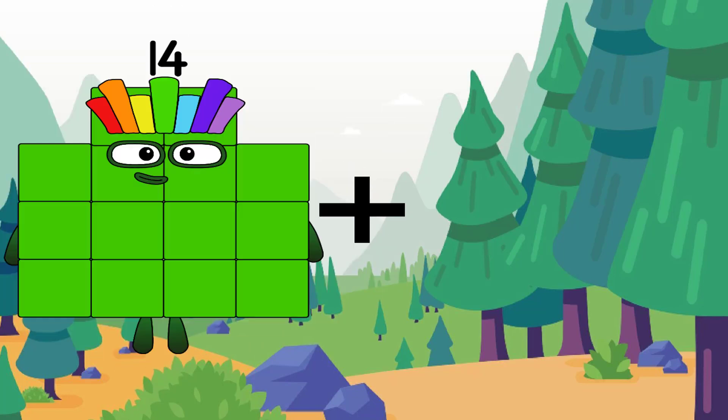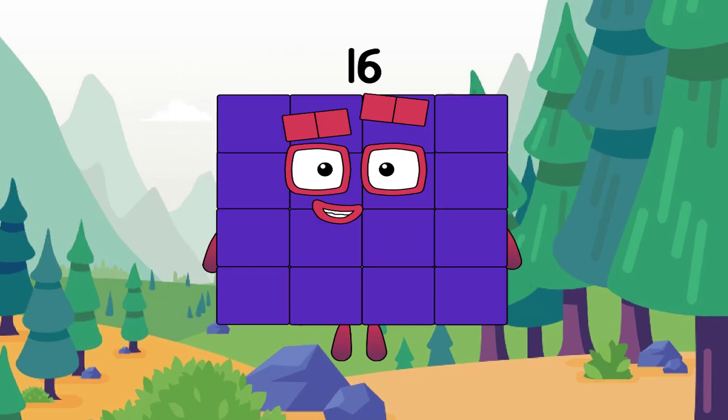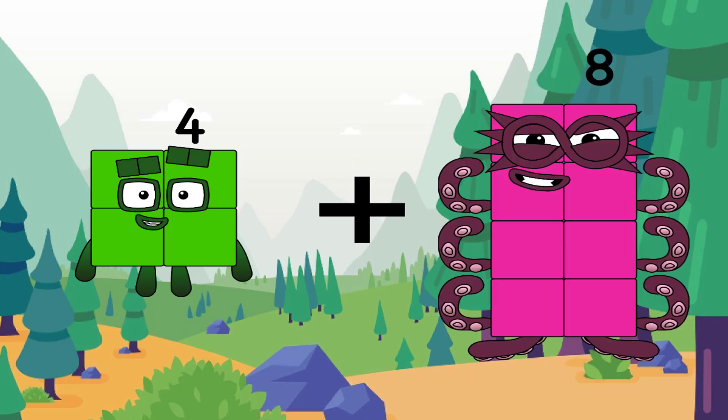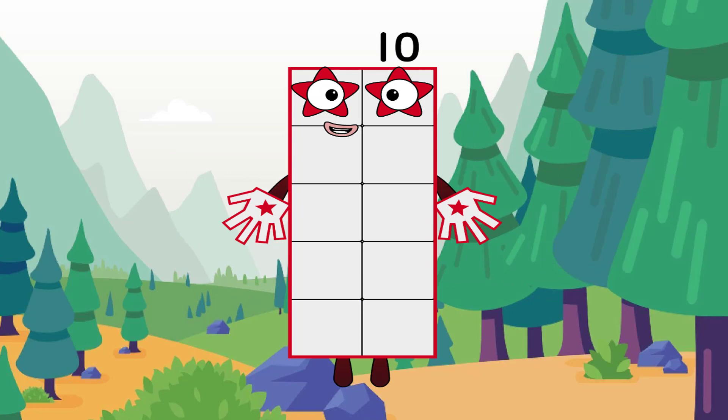14 plus 2 equals 16. 4 plus 6 equals 10.